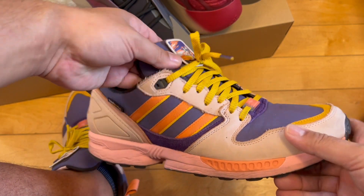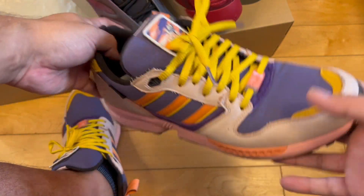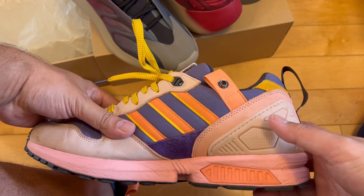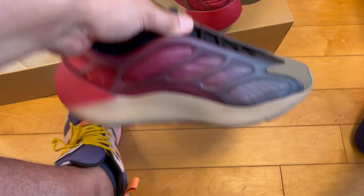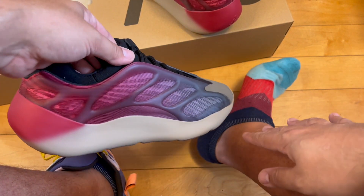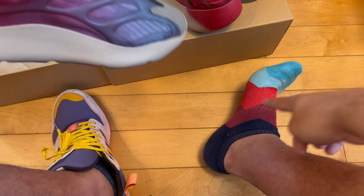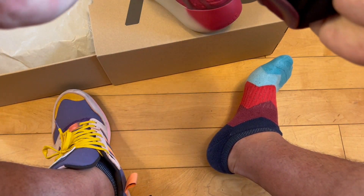I think I did an unboxing video of these, but they are some of my favorite low-heat shoes — I should have gotten two pairs. They were affordable, on sale at one point. I didn't wear high socks today because I wanted to see what the Yeezy 700 V3 looked like with ankle socks. These socks are Gap or J.Crew, which I think are appropriate colors for the shoe.